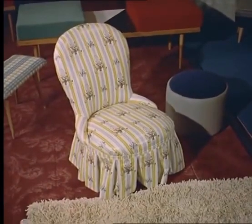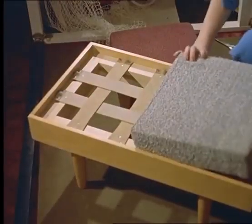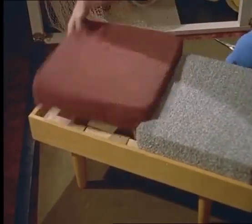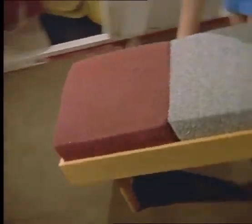Cut the legs off and there you are, simplicity itself. A couple of foam cushions in contrasting colors are placed on a sprung wooden frame which is then fitted as an extension, changing a short divan into a full-length bed.